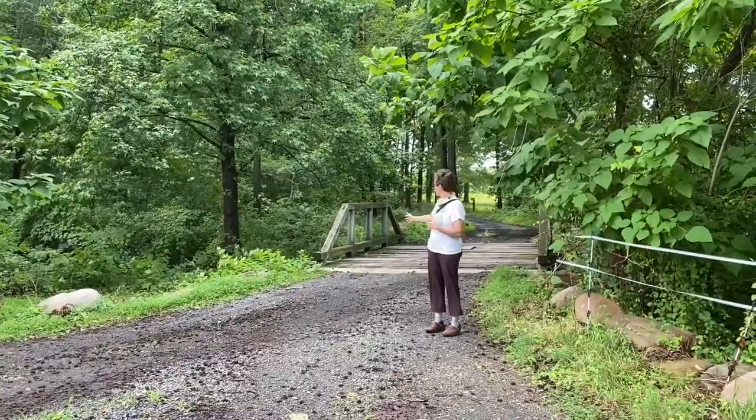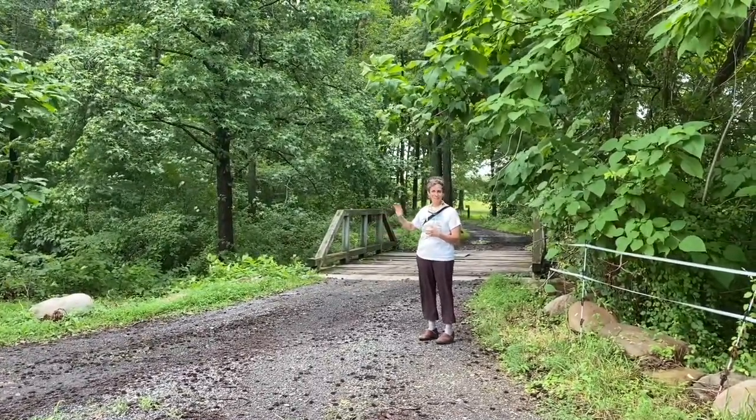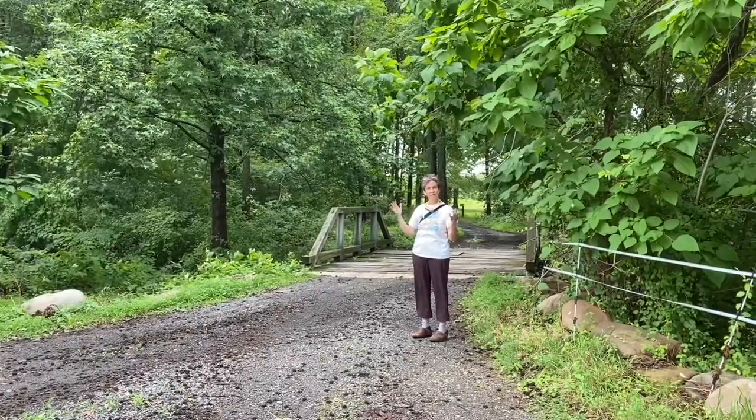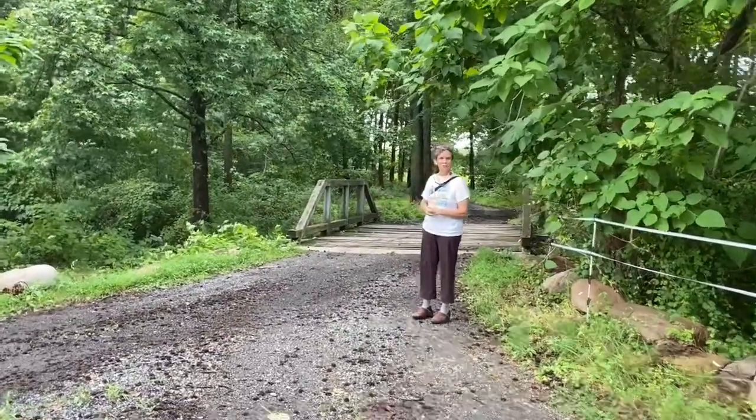The timbers on the bridge we're actually about to replace, but they were actually made from trees that came from the farm. So we're just going to continue on to the orchard.